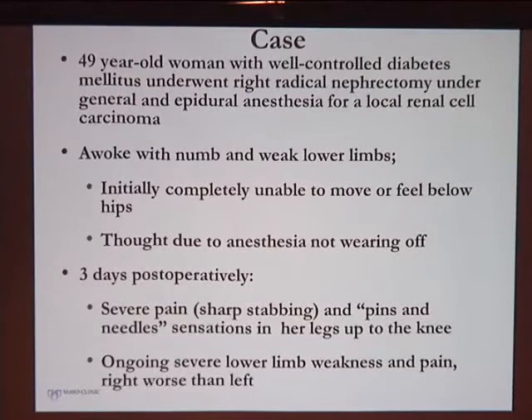I'd like to start out with a case. This is a 49-year-old woman with diabetes mellitus who underwent a radical nephrectomy under both general and epidural anesthesia for renal cell cancer. When she awoke, she had numb and weak lower limbs — initially she couldn't move them at all or feel anything below her waist, and the assumption was that this was related to the anesthesia and would wear off.